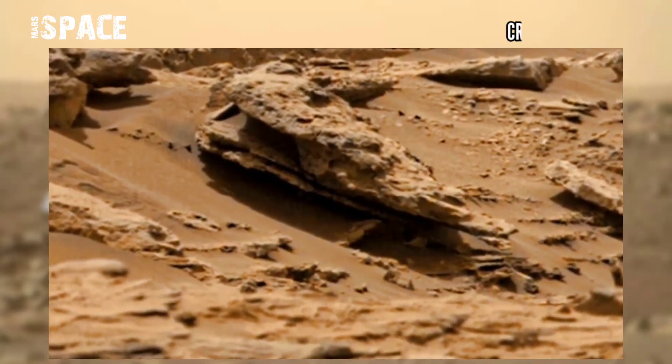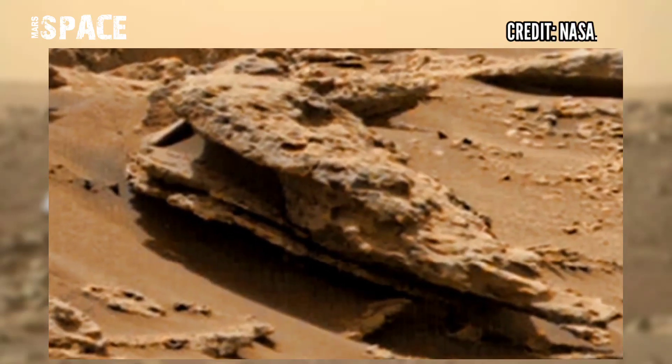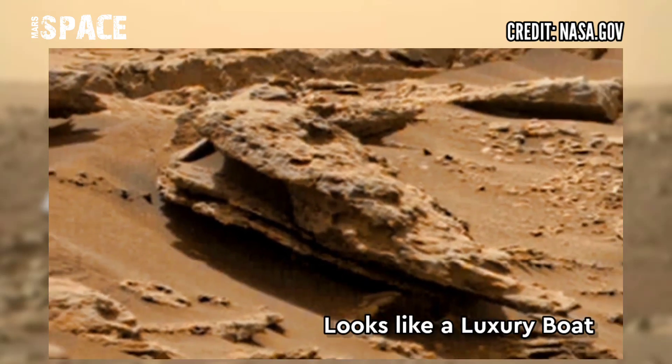In this picture, you can see a mysterious structure. What is this rock? The shape of the rock looks like a luxury boat.